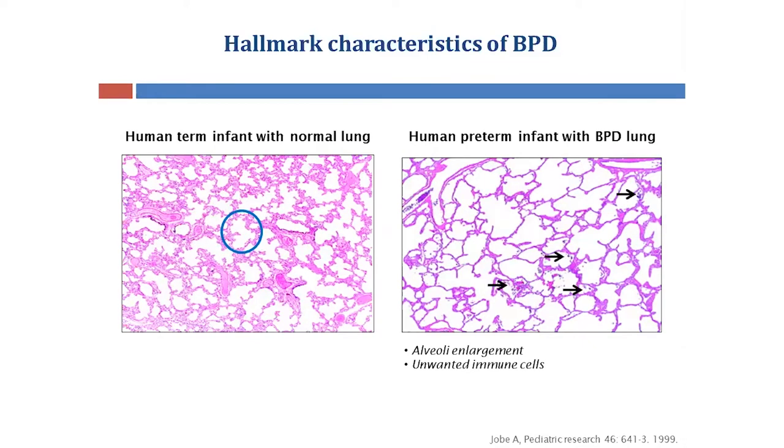In addition, there are unwanted immune cells that enter the lung, as shown by these arrows. These immune cells are capable of destroying the lung tissue, compromising the structural integrity of the lung.